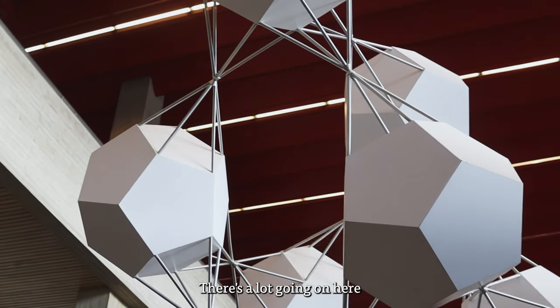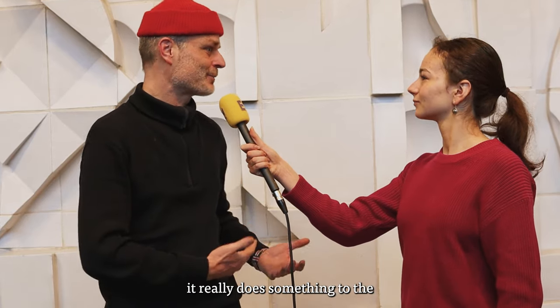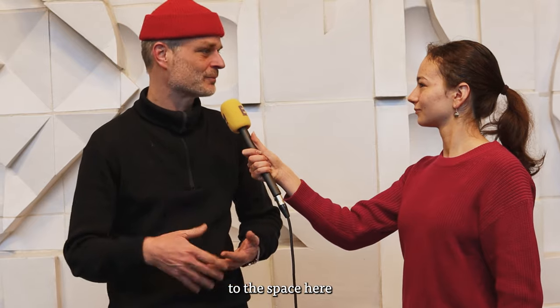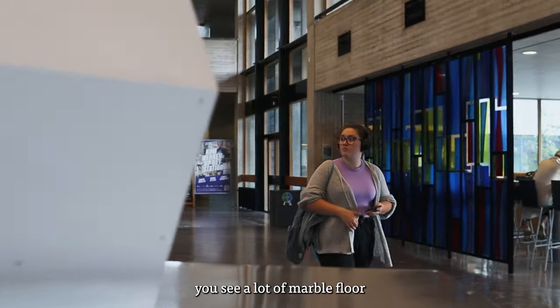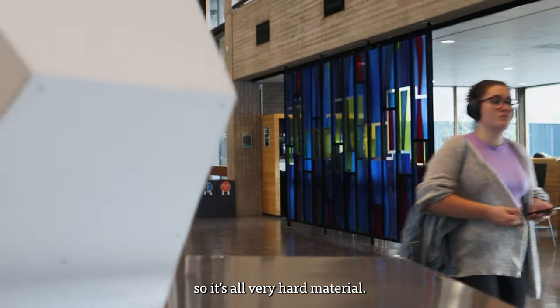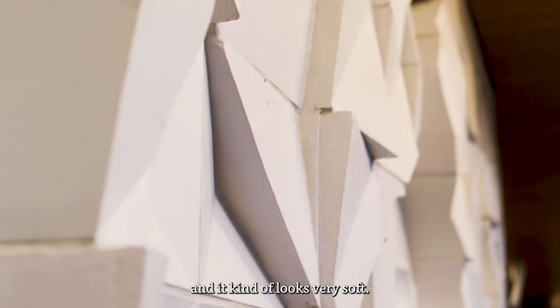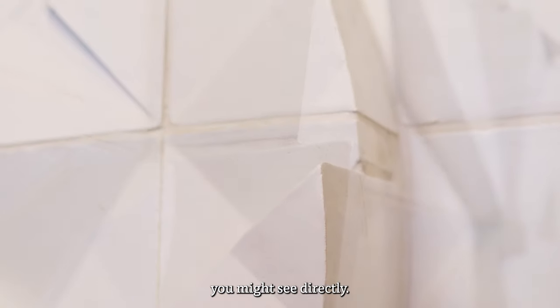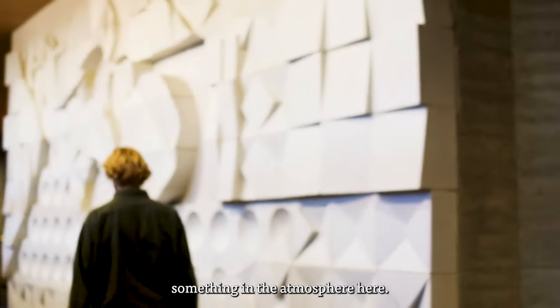There's a lot going on here in the hall, so people might not notice it at first. But if you look closer, it really does something to the space, because you see a lot of concrete, a lot of glass, a lot of marble floors — all very hard materials — and this is ceramics, and it kind of looks very soft. It's not something you might see directly, but once you try to imagine this hall without it, I think you really see that you lose something in the atmosphere here.